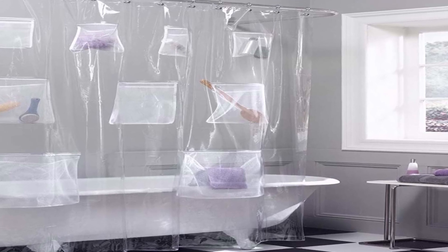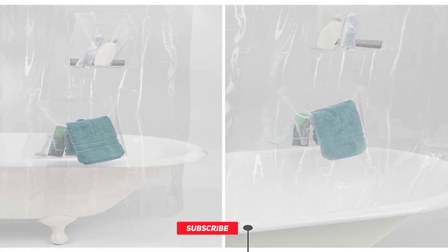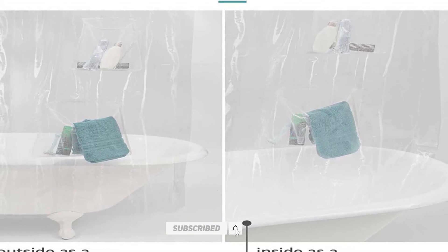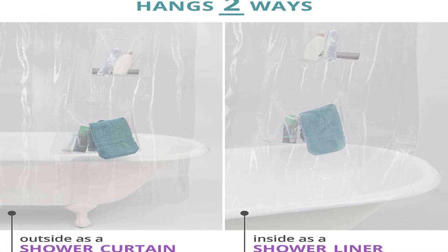Design and Build Quality: The Matex Piva Shower Curtain and Bath Organizer has a simple yet elegant design that is sure to complement any bathroom decor. The curtain is made from durable and eco-friendly Piva material, which is resistant to mold, mildew, and bacteria.